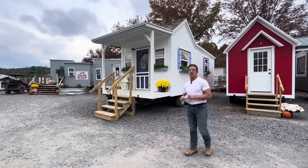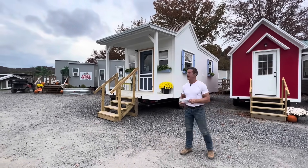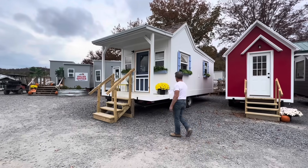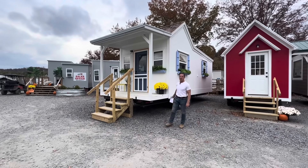Hi everybody. Behind me is our cottage — the Credit Cottage. This is a 10 by 20 Credit Cottage, and it's actually got a four-foot porch, so the trailer is 24 feet long.